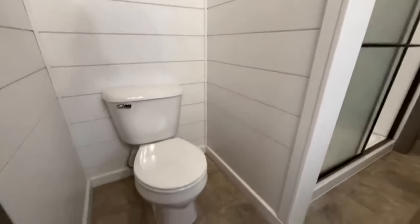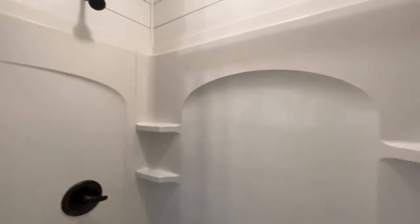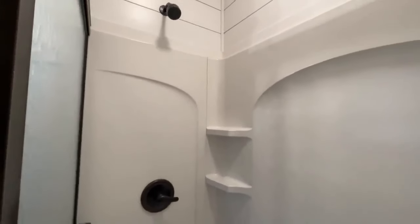Behind me you have your toilet nook, and then from here you do have a standalone shower with your shower head. And then from here, you have a pocket door that divides the bathroom from your closet — a nice walk-in closet.